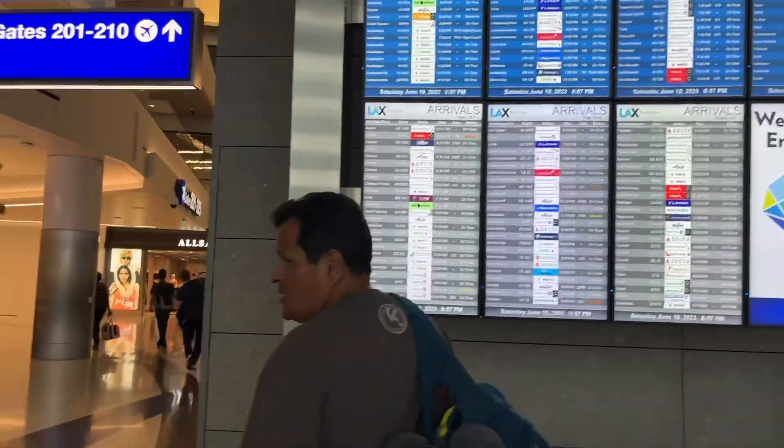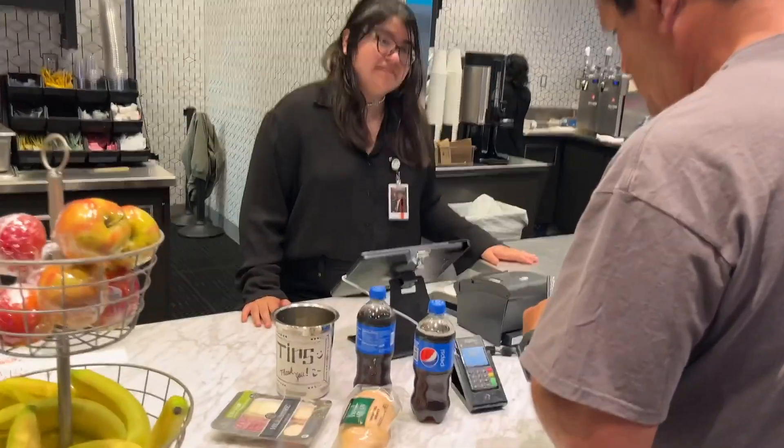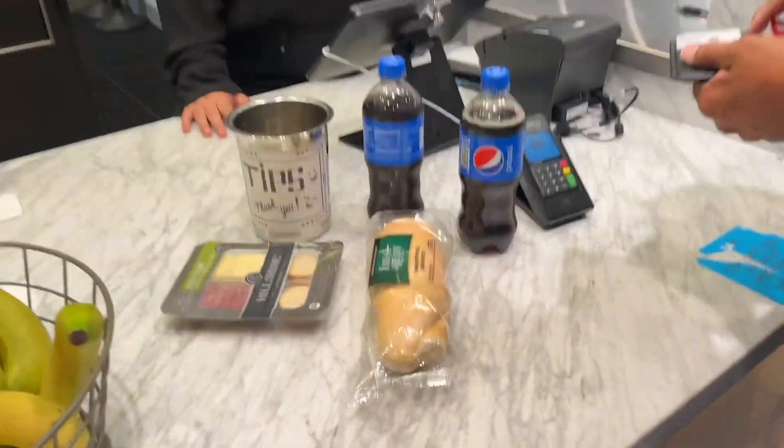Because North Atlantic charges for all food and drinks, we stocked up on snacks before we boarded.